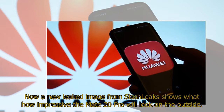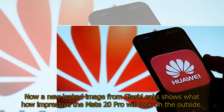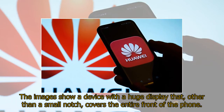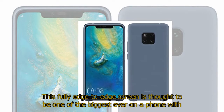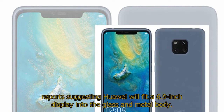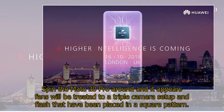A new leaked image from SlashLeaks shows how impressive the Mate 20 Pro will look on the outside. The images show a device with a huge display that, other than a small notch, covers the entire front of the phone. This fully edge-to-edge screen is thought to be one of the biggest ever on a phone, with reports suggesting Huawei will fit a 6.9-inch display into the glass and metal body.